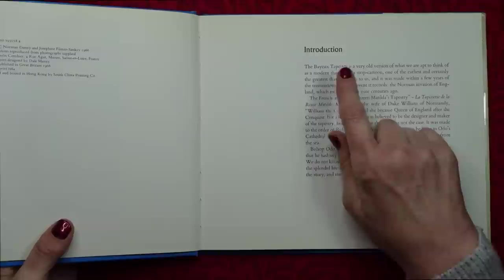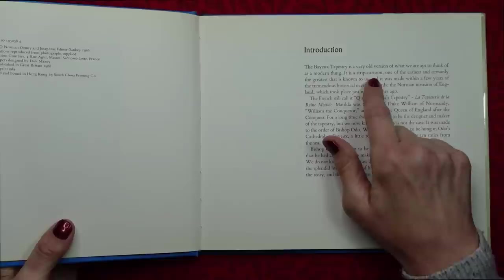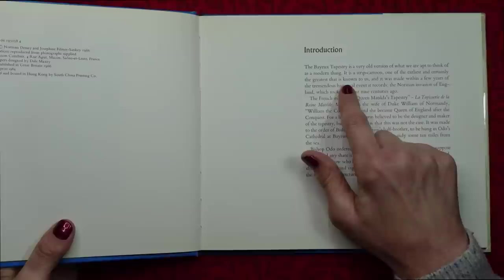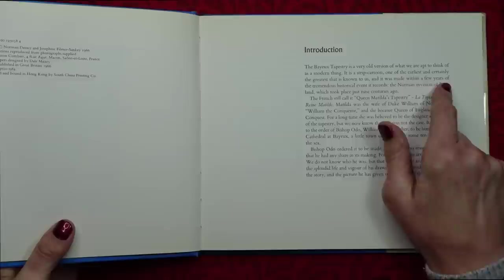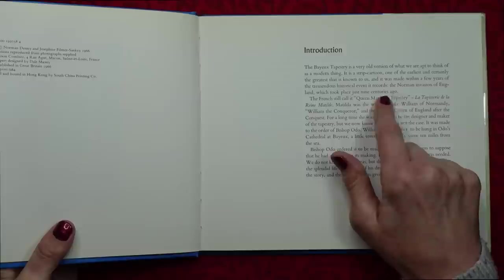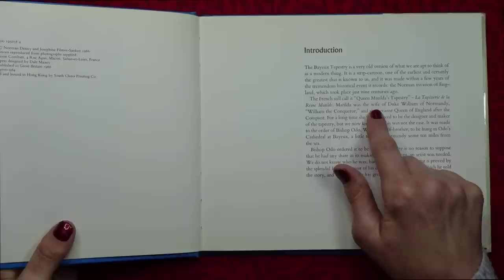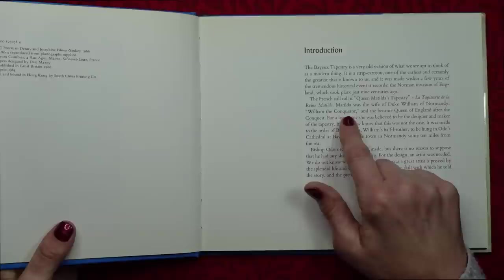The Bayeux Tapestry is a very old version of what we are apt to think of as a modern thing. It is a strip cartoon, one of the earliest and certainly the greatest that is known to us, and it was made within a few years of the tremendous historical event it records — the Norman invasion of England. The French still call it Queen Matilda's Tapestry. Matilda was the wife of Duke William of Normandy, William the Conqueror, and she became Queen of England after the conquest.